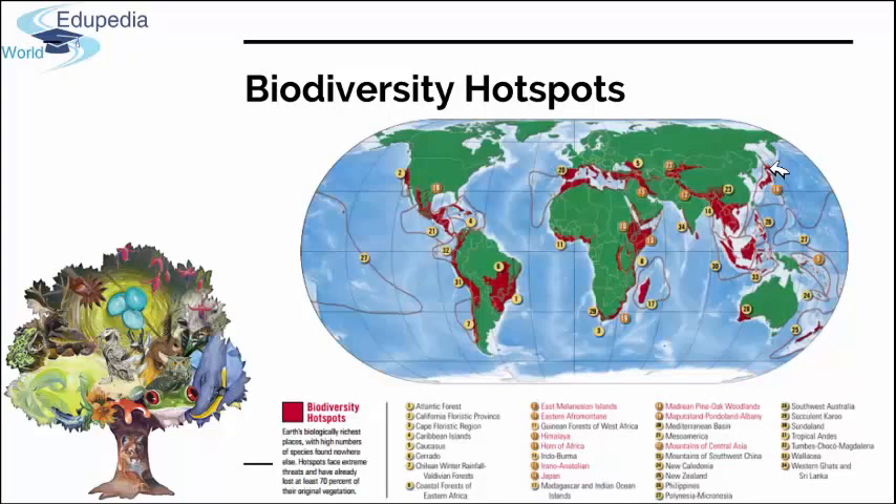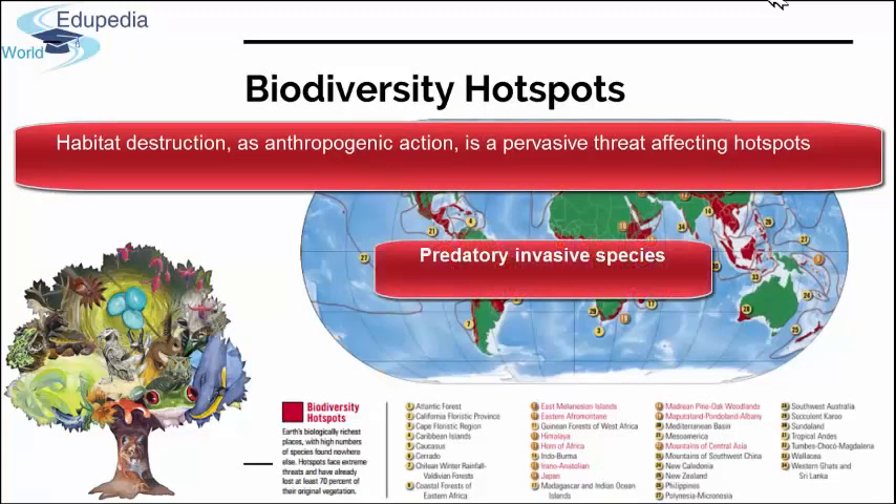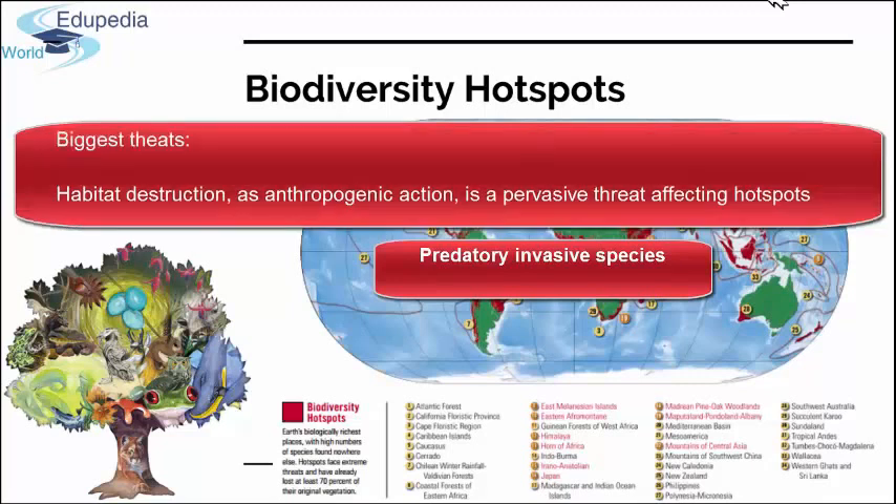Habitat destruction is a pervasive threat affecting hotspots and is already causing extinction in many areas. Accelerating anthropogenic climate change will undoubtedly magnify the effects of habitat destruction and fragmentation. Invasive predator species have already had a devastating impact on island hotspots, where species evolved in the absence of predators such as cats and rats — as we discussed with Australia, whose fauna evolved without proper mammal predators and suffered greatly when new invasive species were introduced.